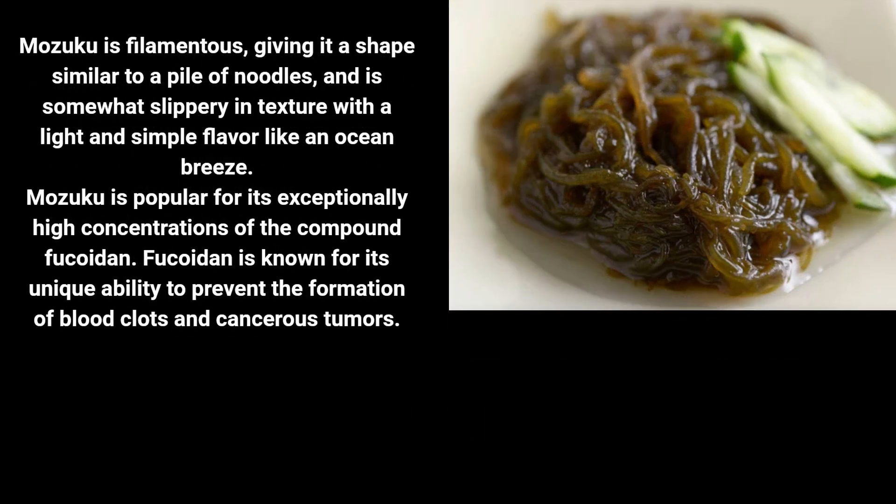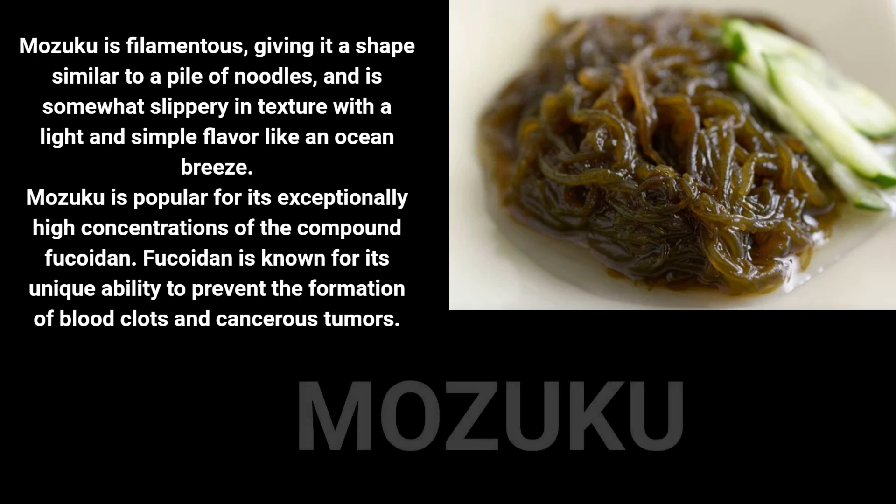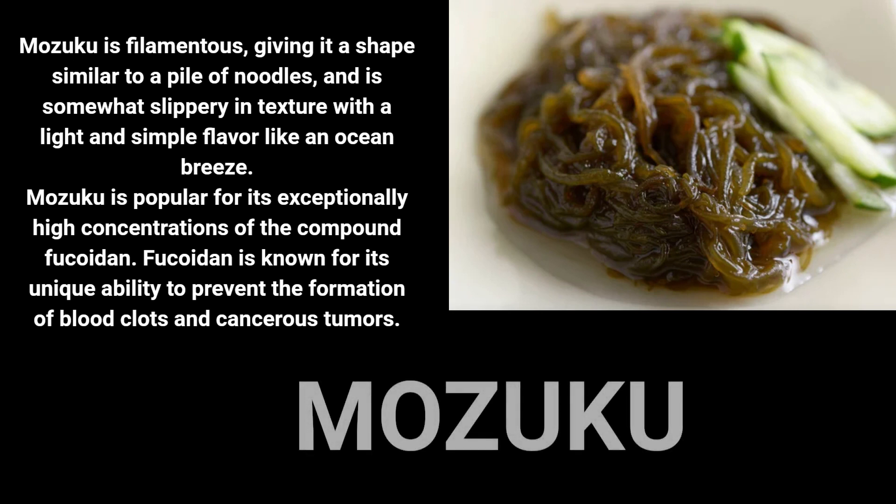Mizuku is filamentous, has a chewy texture, and is lightly slimy. It has drawn popularity for having exceptionally high concentrations of the compound fucoidan. Fucoidan is known by food scientists for its unique ability to prevent the formation of blood clots and cancerous tumors. Mizuku is commonly eaten cold as a side dish, tempura battered and fried, and as a miso soup garnish in Japan.